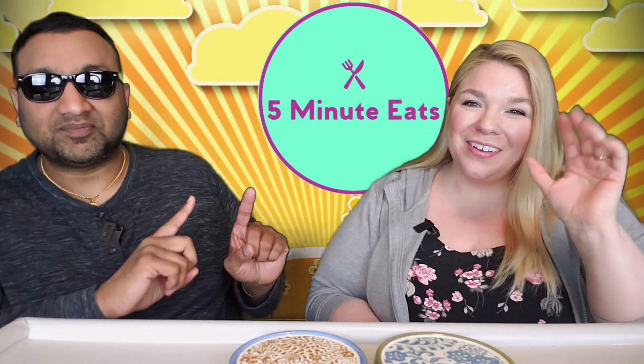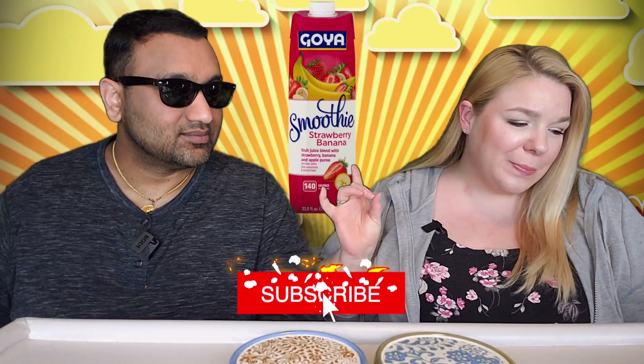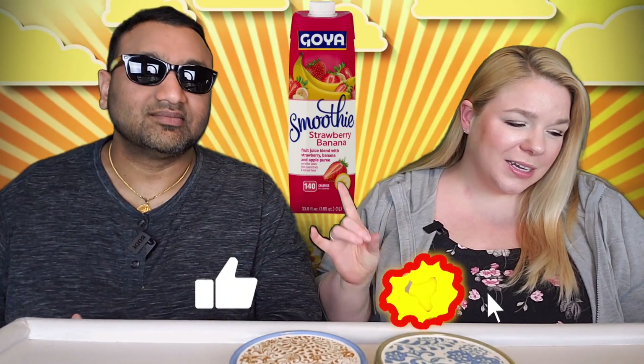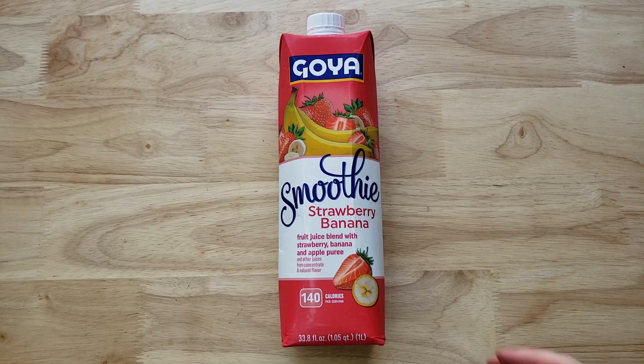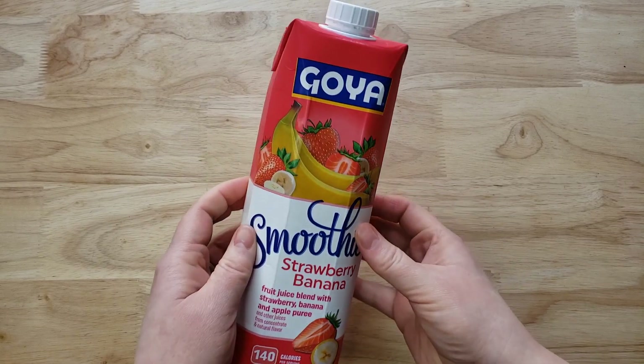Hey everyone, welcome back to 5 Minute Eats. Alright guys, we got a little smoothie drink for you. This is the Goya Smoothie Strawberry Banana Fruit Juice Blend with strawberry banana and apple puree and other juices from concentrate and natural flavor. There's a lot going on here.